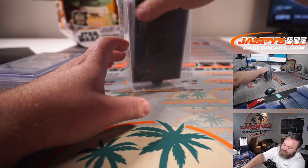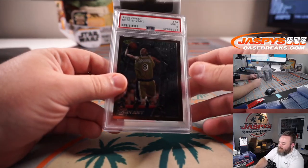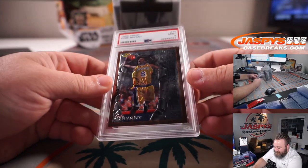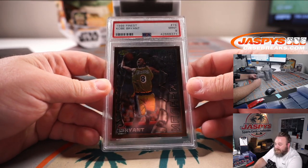We've got two hits left: Kobe Bryant 1996 Topps Finest Apprentice rookie, PSA 9.